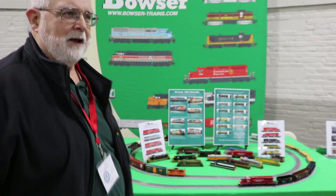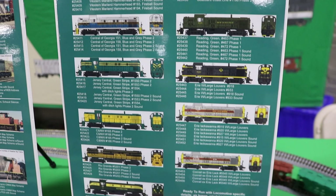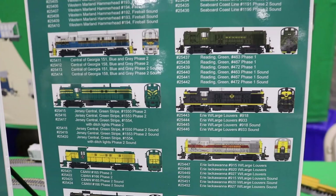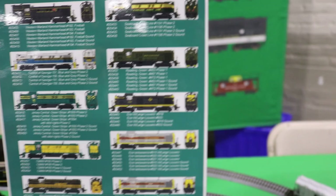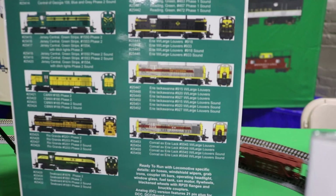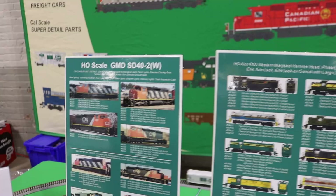Hi, I'm Lee English from Bowser Manufacturing, here with Ken Bianco of TrainWorld Trainland. We have another release of RS3s — the Western Maryland Hammerheads, a whole bunch of Phase II locomotives, and then we finally get to a Phase I Reading locomotive. The Jersey Central is also doing the 1554 that's in Scranton, PA, and on the Reading we're doing number 467, which is also in Scranton, PA. Below it we have Mary Lackawanna in the 900 series, which has some odd louvers and wheel antennas.